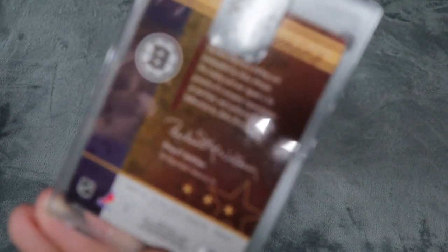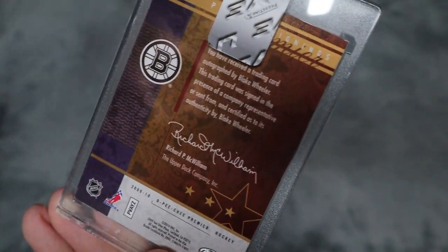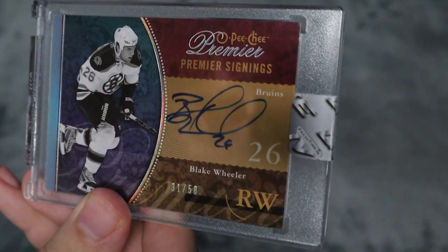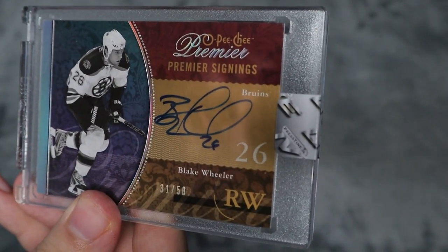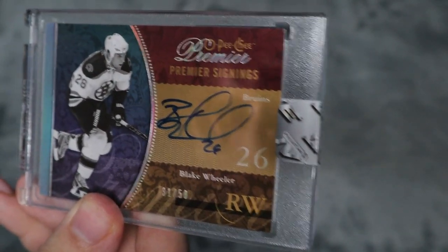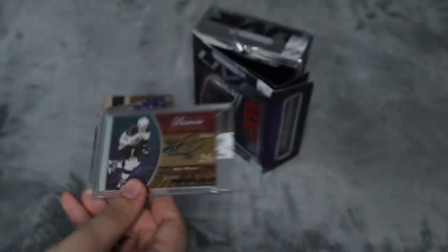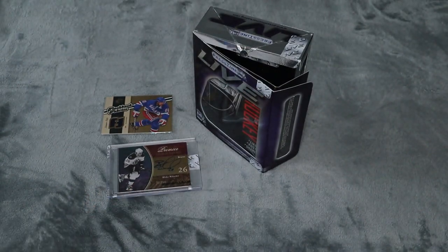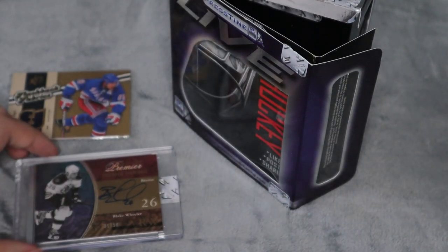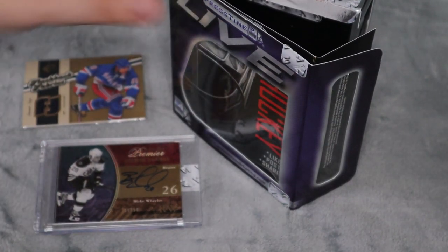I'm not a huge fan of Blake Wheeler, but that is a really cool card. I'll put the value on the screen if I can find it. This one might be something that I do sell and list on eBay, because it's not really something I collect.